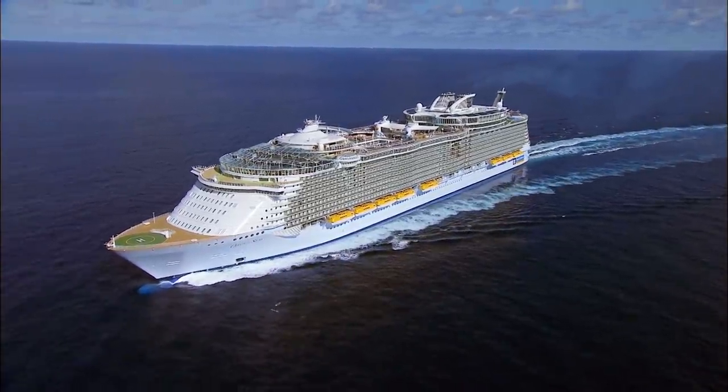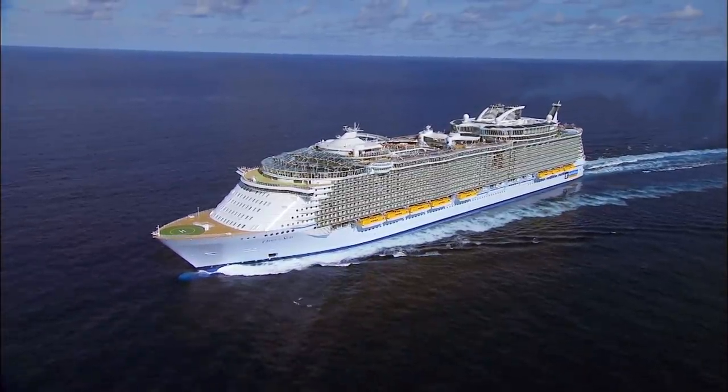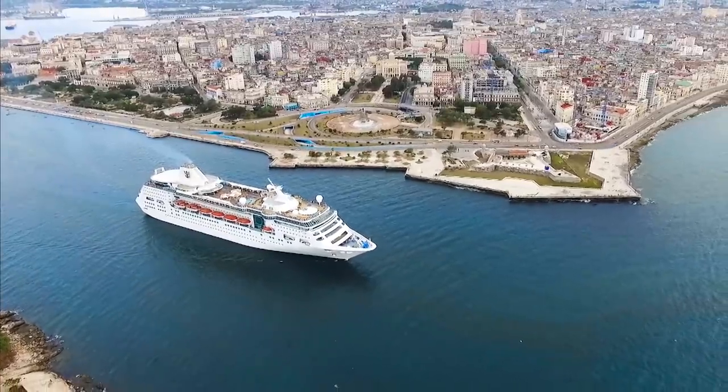So if you missed the other two segments prior to this, make sure you go back and check those out as well. If you're new to my channel, my name is Alana and I'm all about cruising, Disney, and weekend getaways. So let's dive right in.